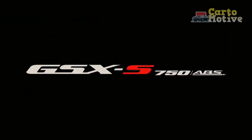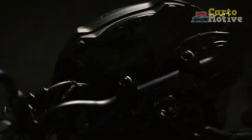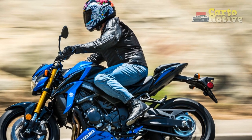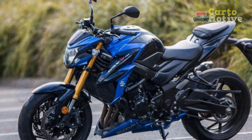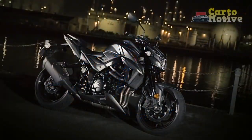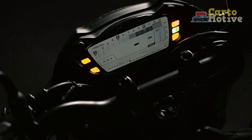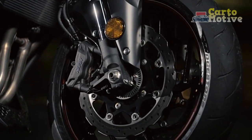Design and Aesthetics. The GSX-S750 exudes an aura of aggression and sophistication simultaneously. The sharp lines and angular bodywork give it a menacing appearance, while the exposed engine and trellis frame flaunt its sporty intentions. Suzuki has maintained a balanced approach to design, ensuring that the GSX-S750 looks equally at home on the racetrack and the city streets. The LED headlight, sculpted fuel tank, and distinctive tail section complete the package, making it a head-turner wherever it goes.